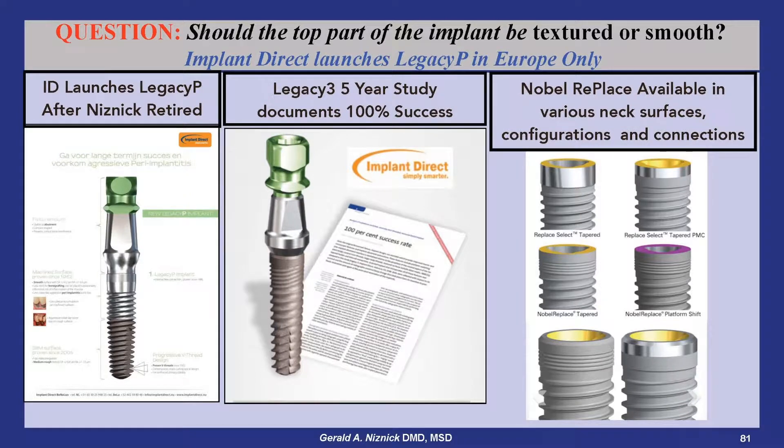Debate exists over whether the top part of the implant should be textured or smooth. Implant Direct, after I retired as president, launched the Legacy P implant with a smooth neck. But if you already have 100% success with SBM extended to the top of the implant and a documented bone loss of only 0.64 mm after five years, why look for something different?